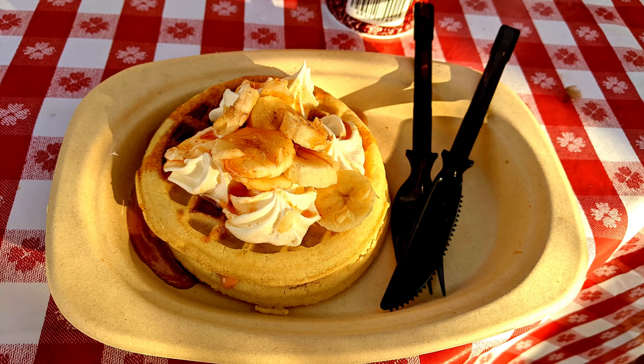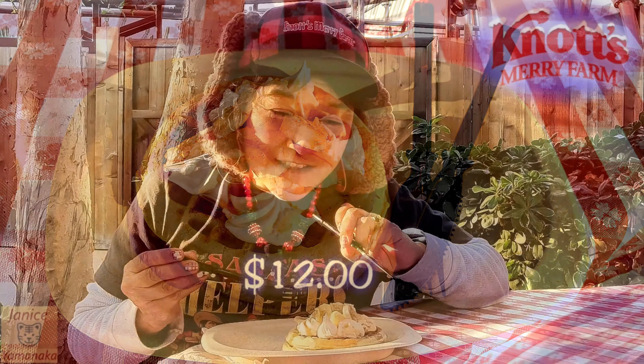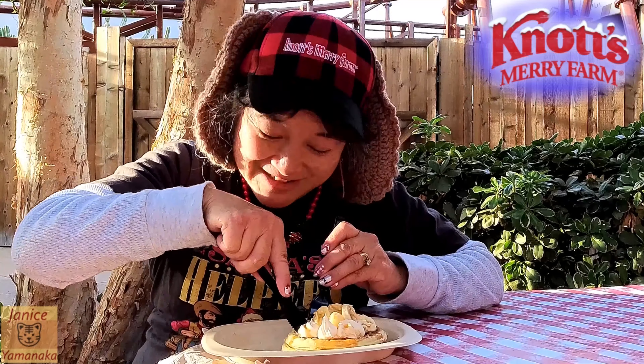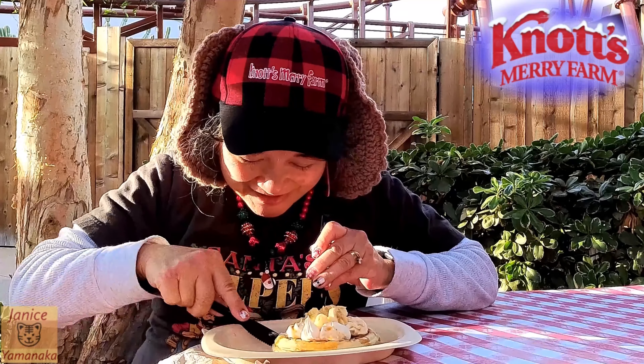Today we're here at Knott's Merry Farm. I went to Santa's Christmas Cabin and got their Rudolph's peanut butter banana and fire honey waffle. This is $12, so hopefully this tastes better than the first day we had it, which was not so good.